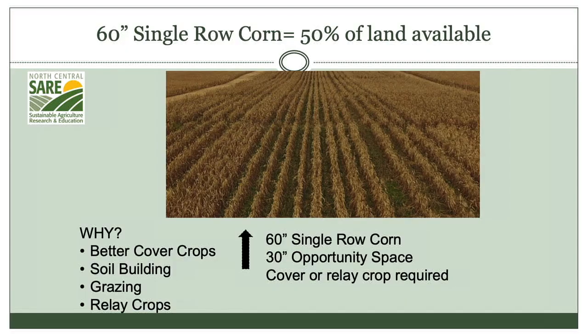So we had a plot near Parkersburg, Iowa where we had a very rigorous comparison test of 30 inch versus 60 inch versus 60 inch twin versus 90 inch corn with a cover crop in between the row spacings.